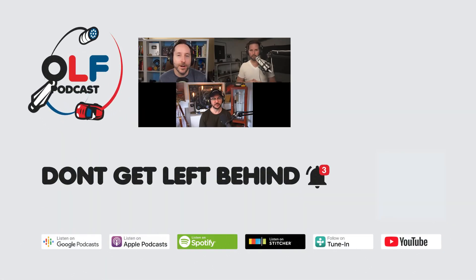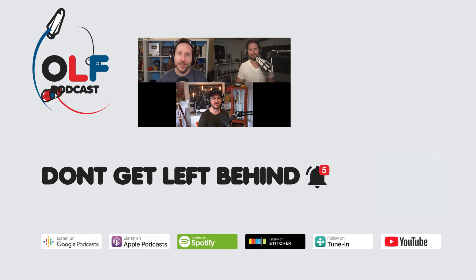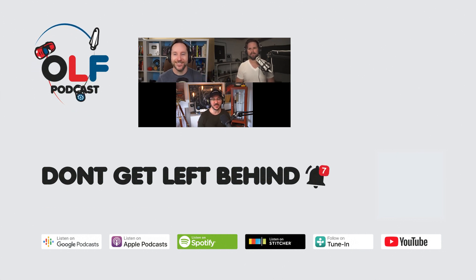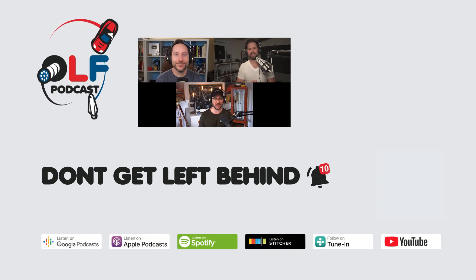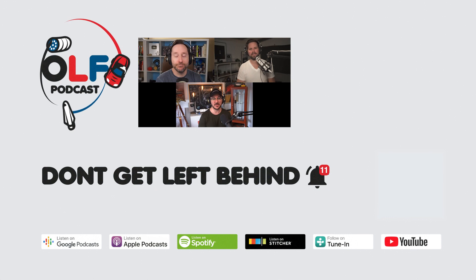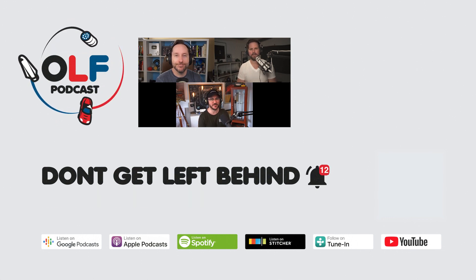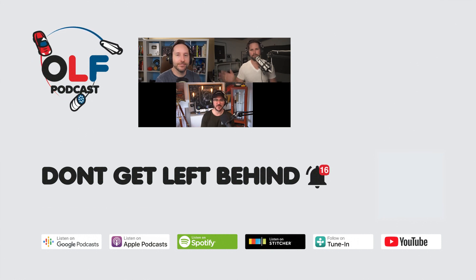Thanks so much for watching this clip from our show. If you want to watch the full episode, you can go to olfpod.com/YT. If you want more from us, you can consider becoming a Patreon member — you'll get early access to episodes, join our awesome community, watch us record live, and get your name in the credits at olfpod.com/Patreon. Check back every Friday for new clips and new episodes on the main channel.